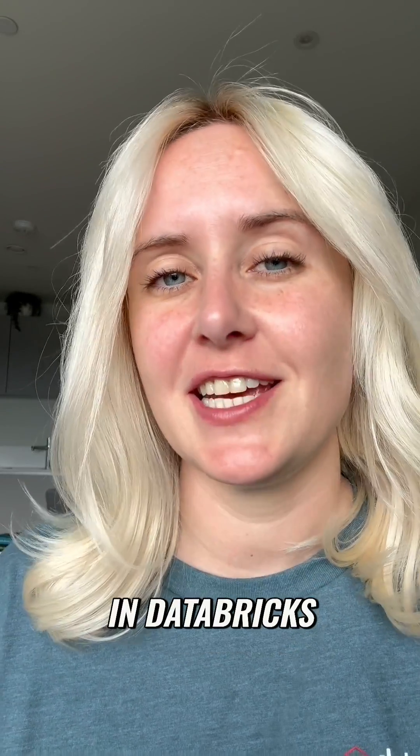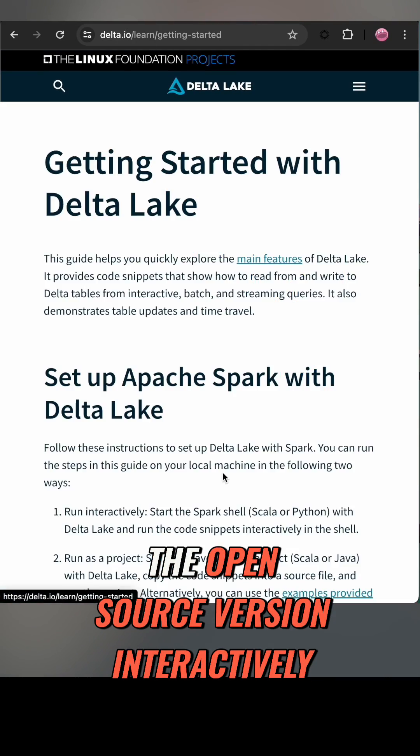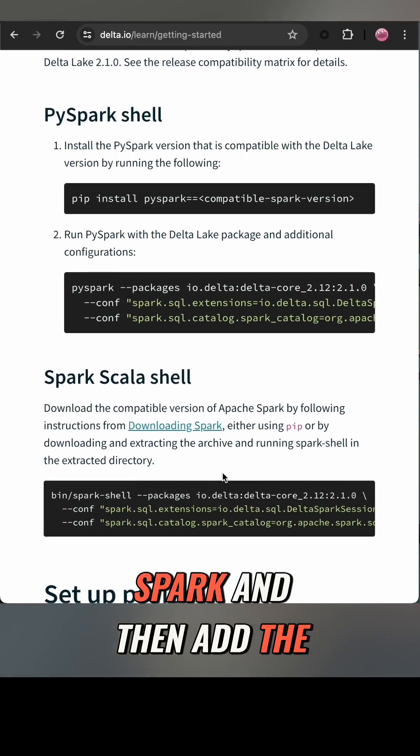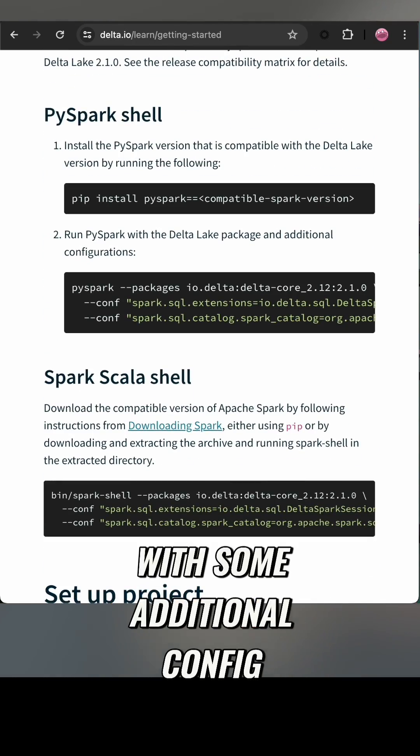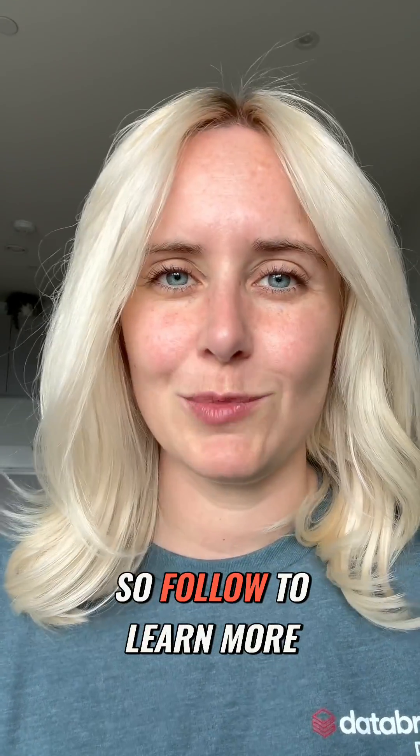If you want to try this out yourself, in Databricks all tables are Delta by default. But if you wanted to use the open source version interactively, you can download Spark and then add the Delta package with some additional configs. This is just an intro to Delta — there are so many other performance features, so follow to learn more.